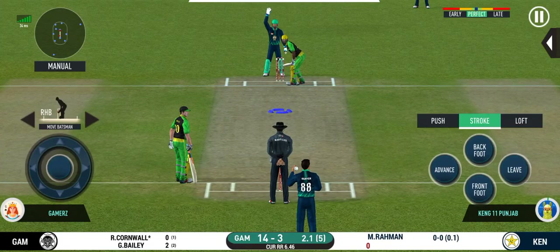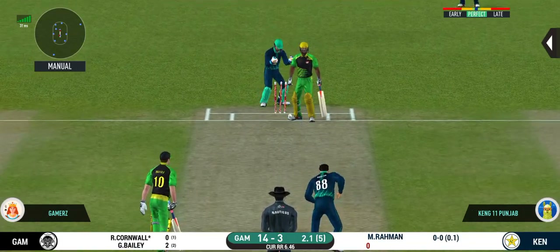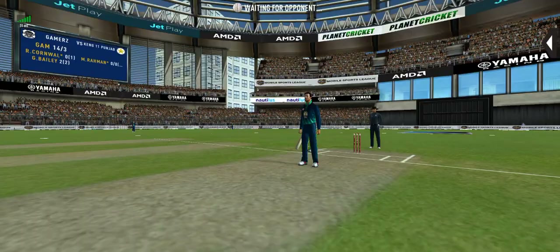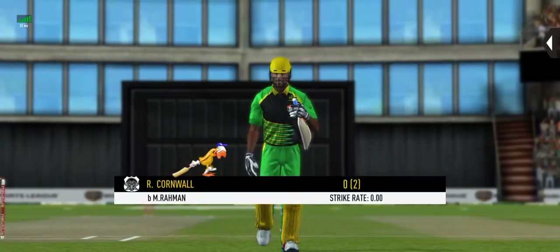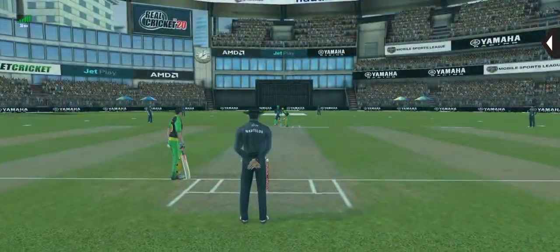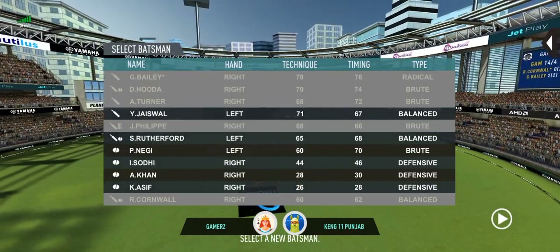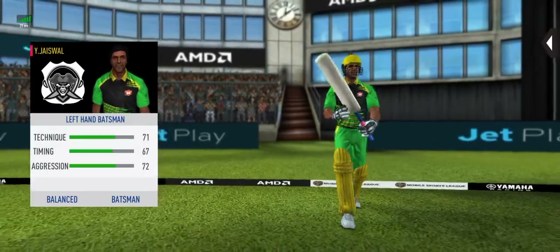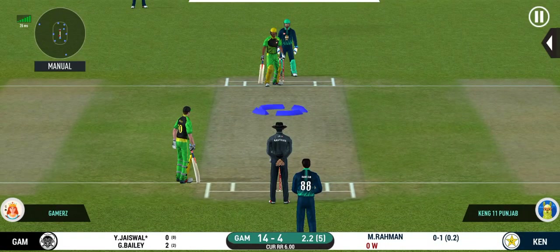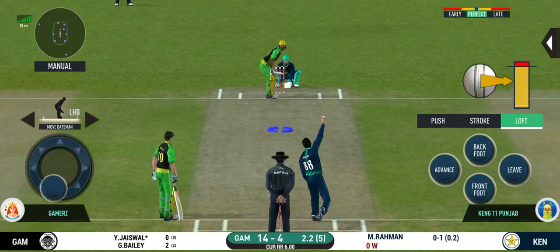The bowler will have to be extra careful of the line he bowls to this field. That is an absolute beauty. He is taking a long walk towards the pavilion. The field has been opened and the batsman should be looking to get those easy singles.